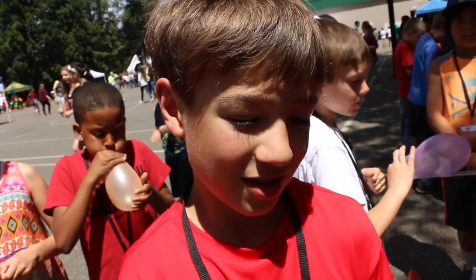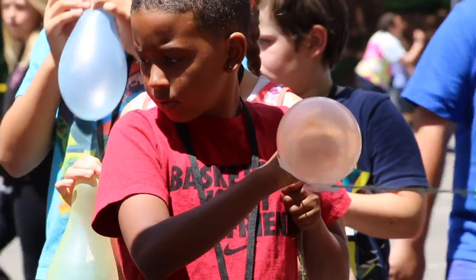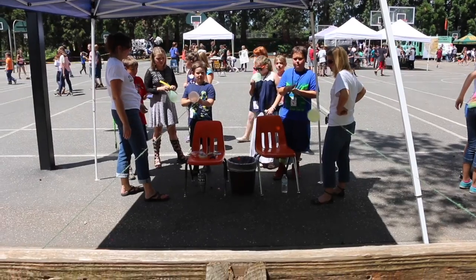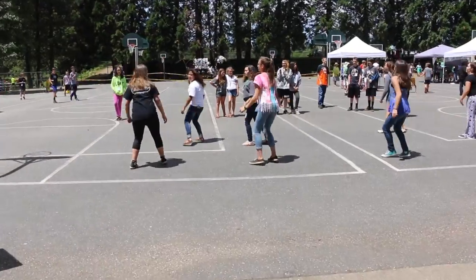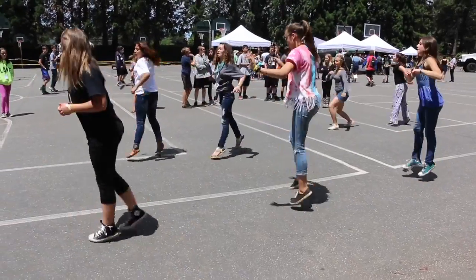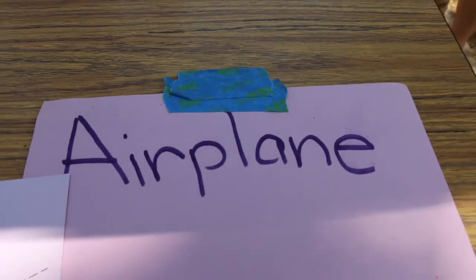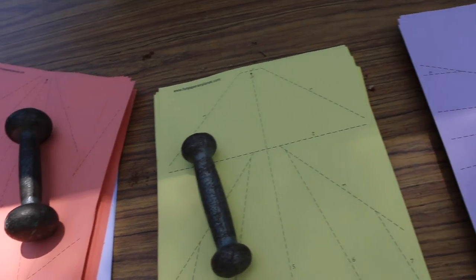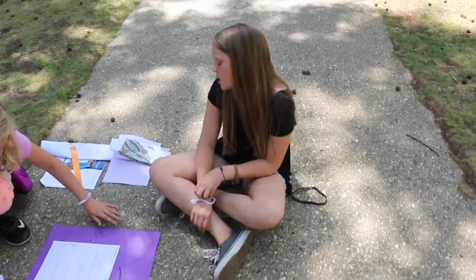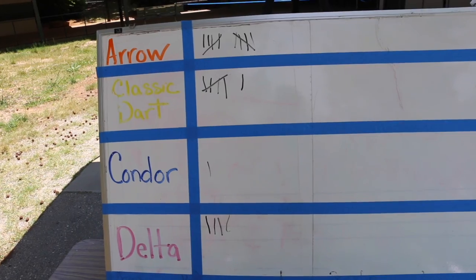What are you trying to do? I'm trying to beat this dude. On your mark. Go! There we go. Making paper airplanes. We're building paper airplanes.